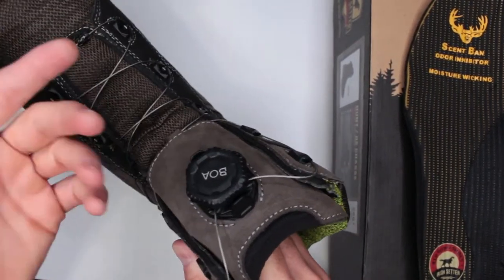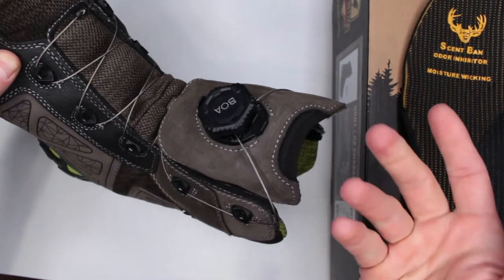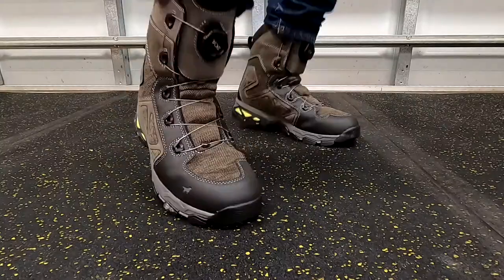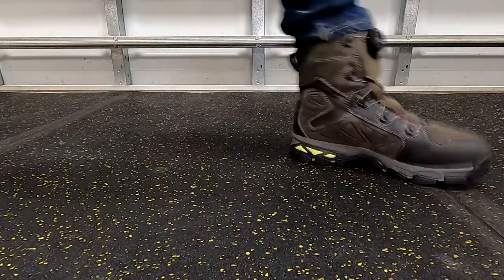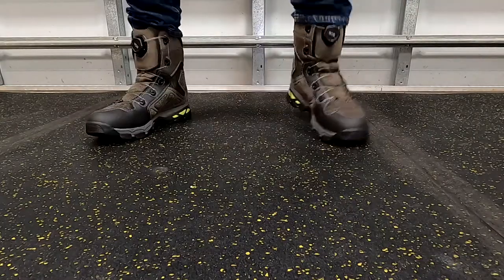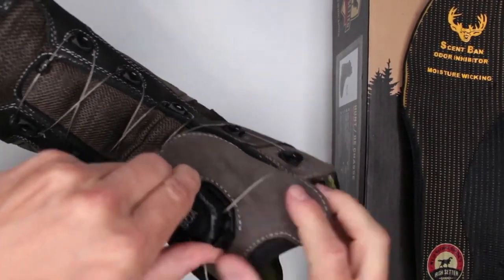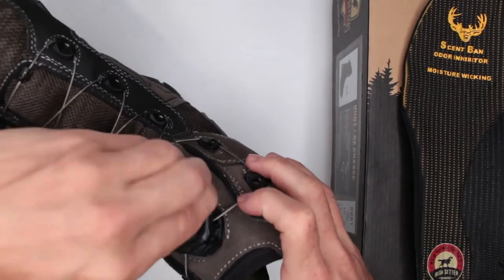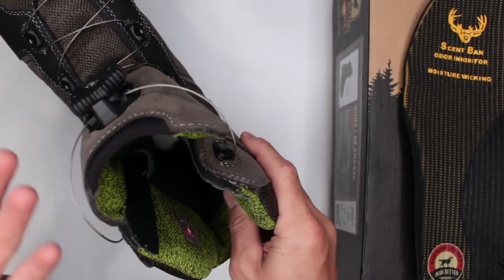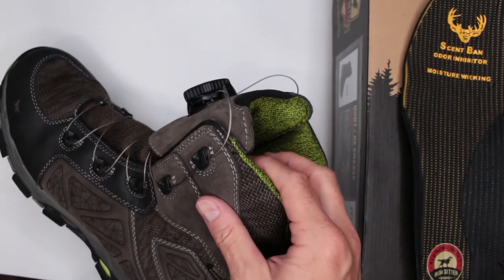The BOA system, if you're not familiar — there are no traditional strings; the strings are actually metal rods, so it's very reliable. Red Wing, on some of their boots, actually offers a lifetime warranty for these rods. With the BOA system, you put your foot in, press the button, and tighten by spinning. That's it — nice and tight evenly throughout the whole boot. To release, just lift the button. Super fast to put on and take off, which I think is a huge plus for survival boots specifically.